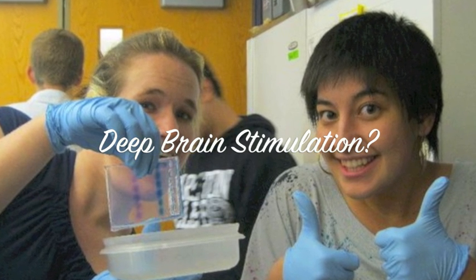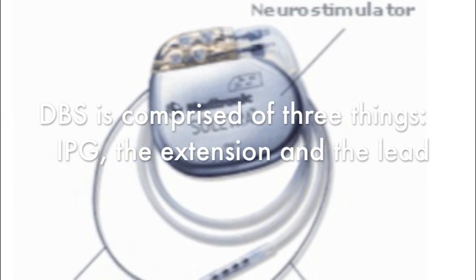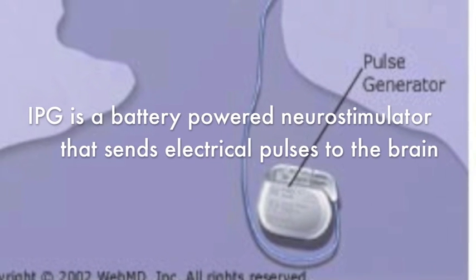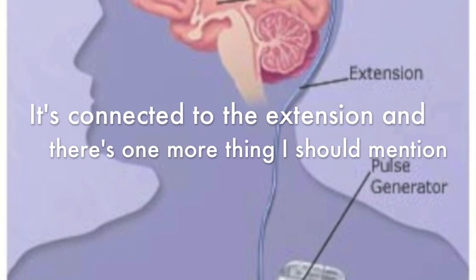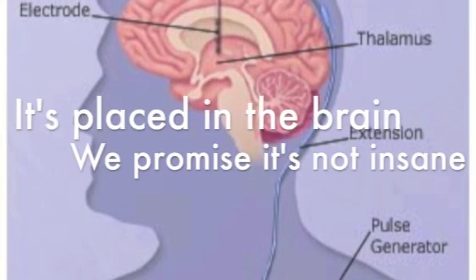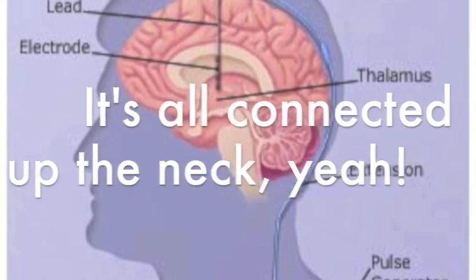Well, Harper, we're here to help. DBS is comprised of three things: the IPG, the extension, and the lead. The IPG is a body pattern of nervousness that sends electrical pulses to the brain. It's embedded in the clavicle or abdomen. It's connected to the extension, and then there's the lead — it's placed in the brain. It's all connected up the neck.